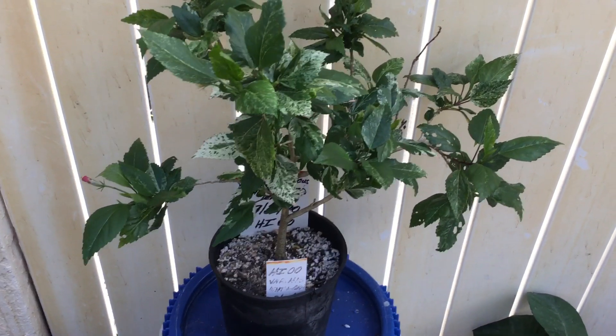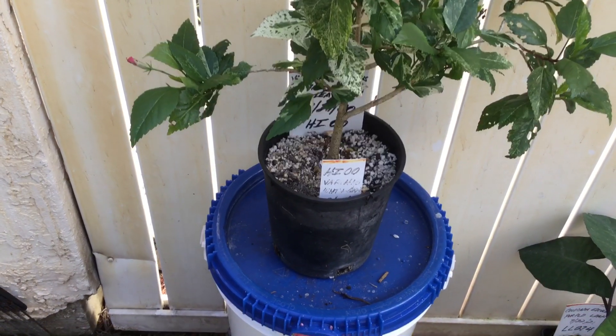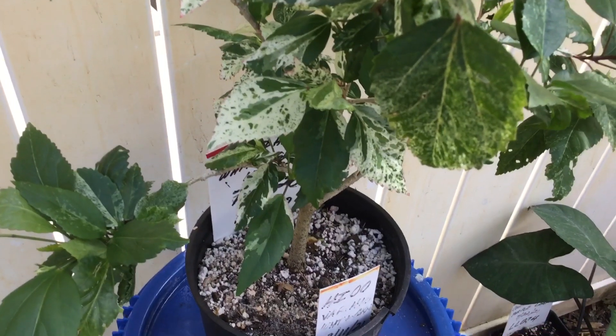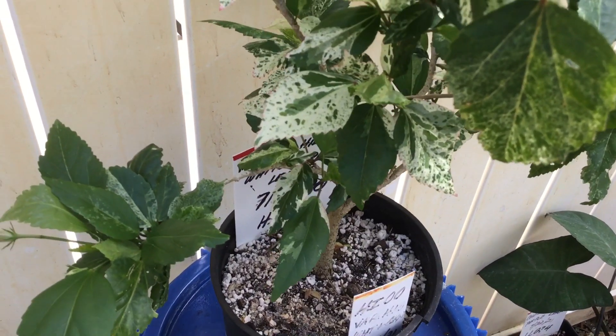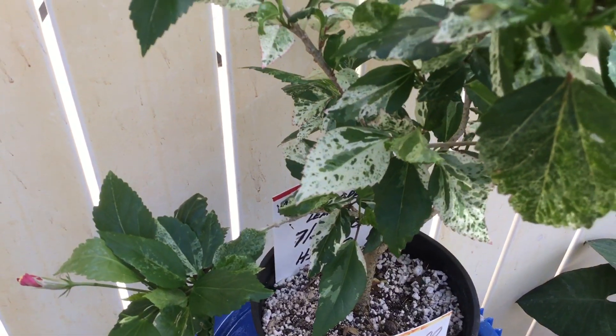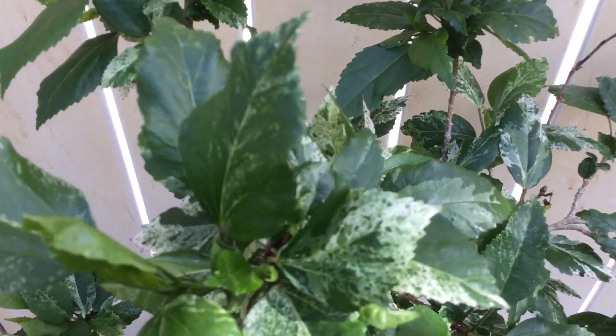Hi, this is Marty from the Valley of the Garden. Today's plant is the variegated hibiscus. The leaves are white speckled with a little green, hence the variegated, as you can see. These variations are white and green.